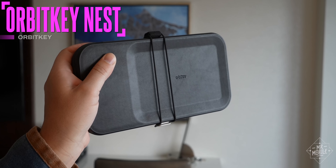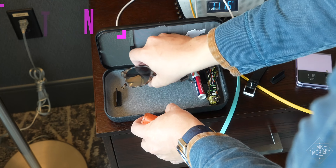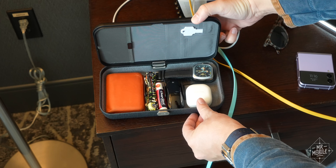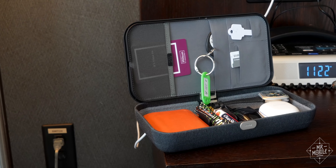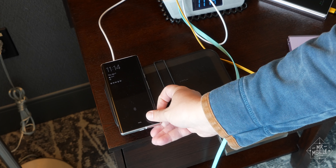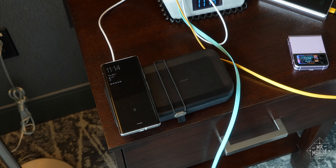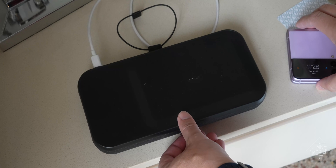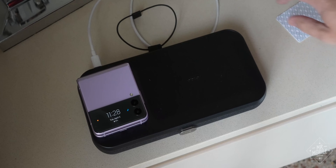This is the Orbit Key Nest, and it's like a portable drawer of sorts, with Velcro dividers you can rearrange for all your personal items, slots up top for key cards and parking passes, and it's got a wireless charger built into the cover for good measure. It's overkill to carry this for a quick overnight, of course, but it's been nice to have a little hub for all my accessories on a longer trip like this.